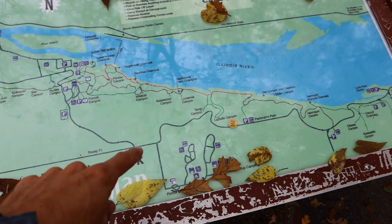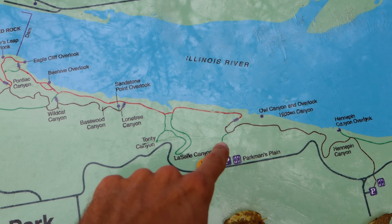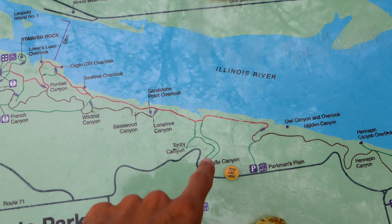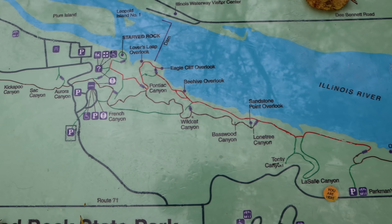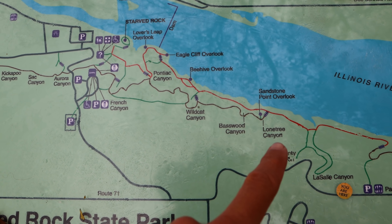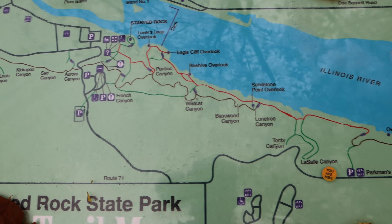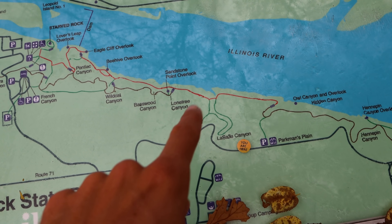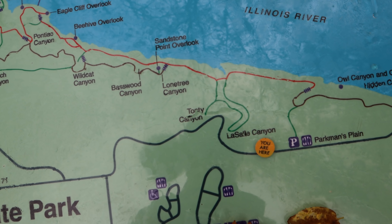I was over at Starved Rock itself earlier, then drove to this point. From here I'm going to hike a loop and see two canyons. There are a lot of little canyons in this park — that's what this area is known for. You can see the names of all of them on the map. We're going to start with La Salle and Taunty canyons.